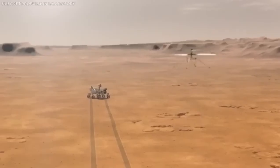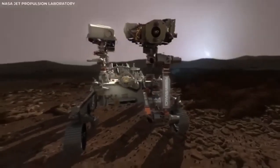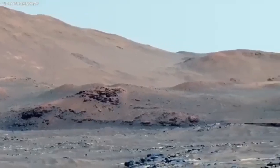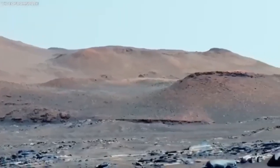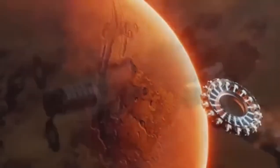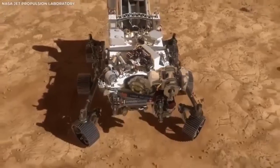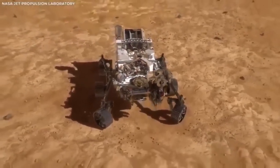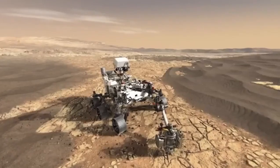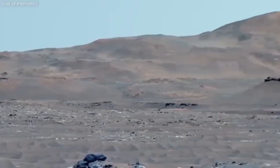Every new piece of information we get from Mars helps us understand not just Mars, but also our place in the universe — like piecing together a giant space puzzle. Each rover mission teaches us more about Mars' history and brings us closer to the day when humans might walk on the red planet. The thought of stepping on another planet is exciting and a bit scary, but thanks to these rovers, it's becoming more of a possibility.